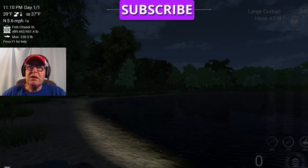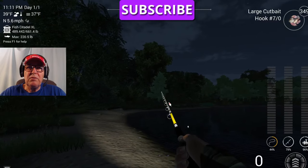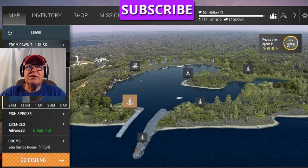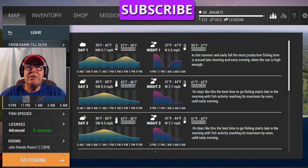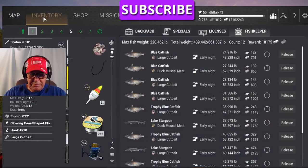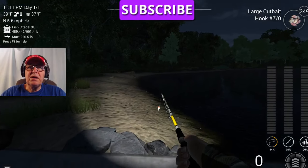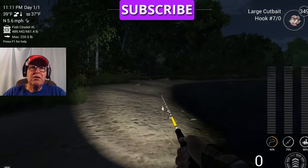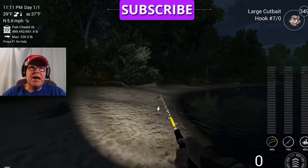We want to fish Dust Till Dawn again because catfish are predatory creatures that come out more at night. This is where I just finished in Part One. Now we're going to fish Part Two — the 9 to 11 peak. We're going to run along the shore, and you can do this daytime or nighttime.